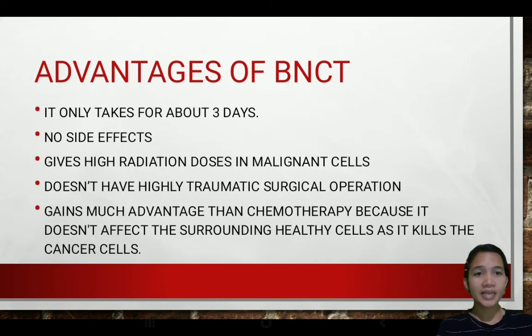Advantages of BNCT, or boron neutron capture therapy: it only takes about 3 days, whereas other cancer treatments may last 30 sessions or about 6 weeks. It has no side effects — there have been no reports of negative side effects after BNCT sessions. Also, it does not involve high-trauma surgical operations in the process of killing cancer cells.